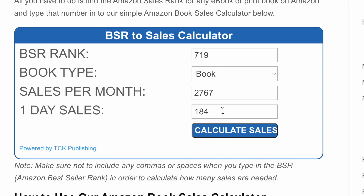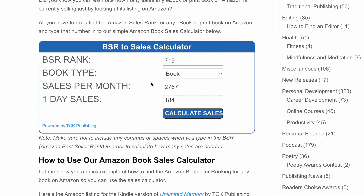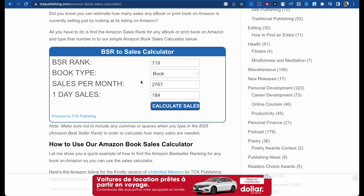Let's enter BSR rank 719, choose book, and calculate sales. It's approximately 184 books per day, or 2,767 books per month. Now let's check how much royalty this book makes.